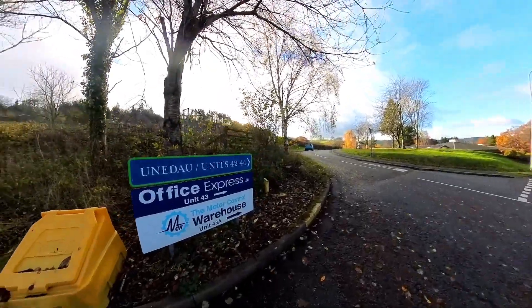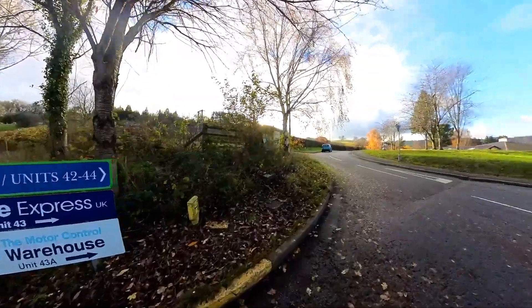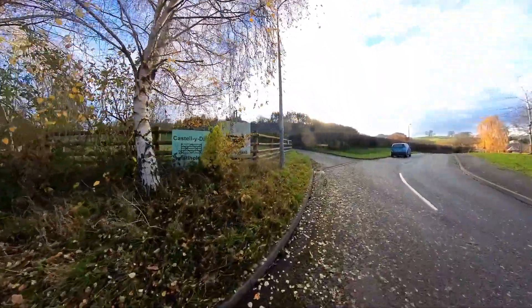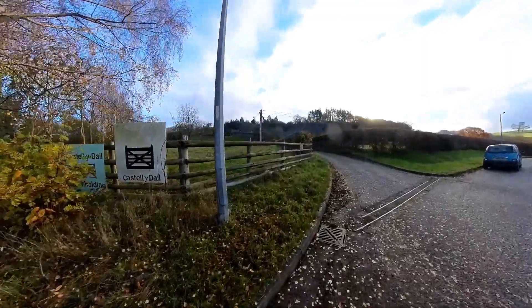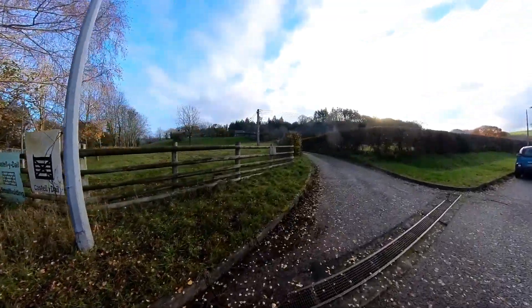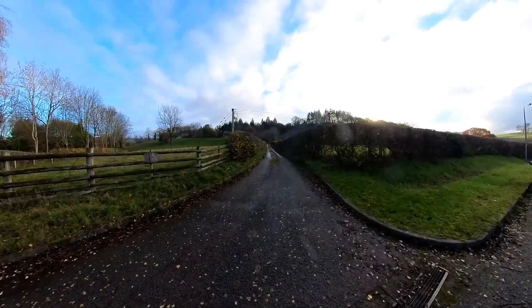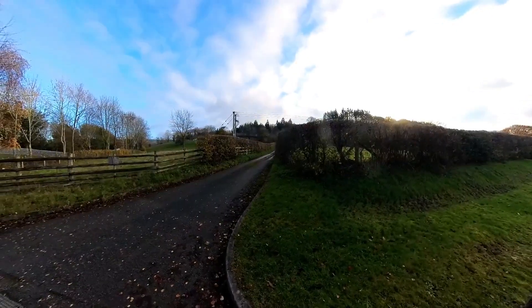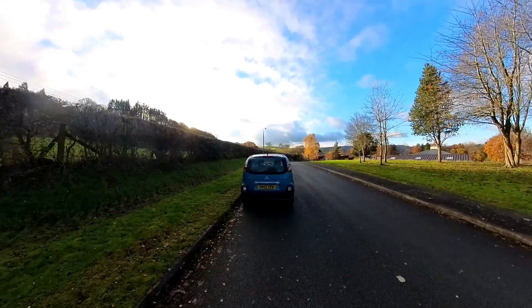On the next left - Office Express, Motor Control Warehouse. Castell y Ddôl Smallholding is a place for people with learning difficulties as far as I know - they do quite a lot of projects up there, helping them with life and projects. Nicely tucked out of the way. I've never been down here either - this is the first for me.